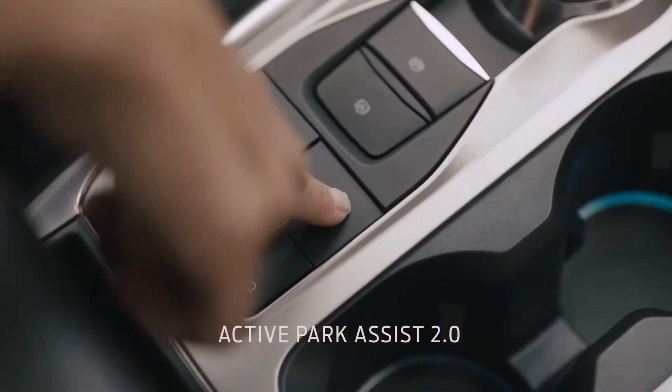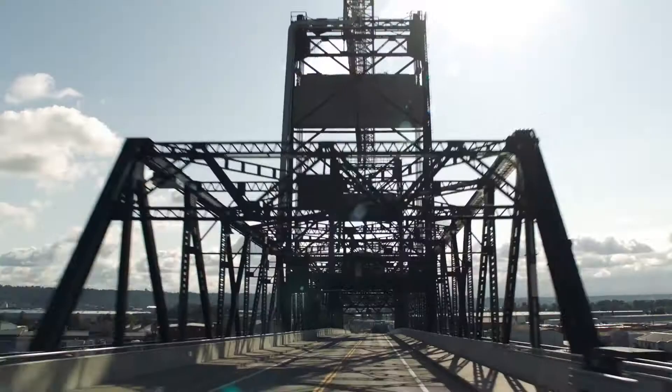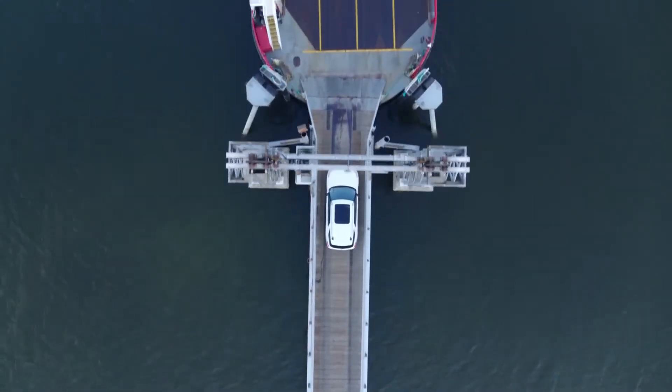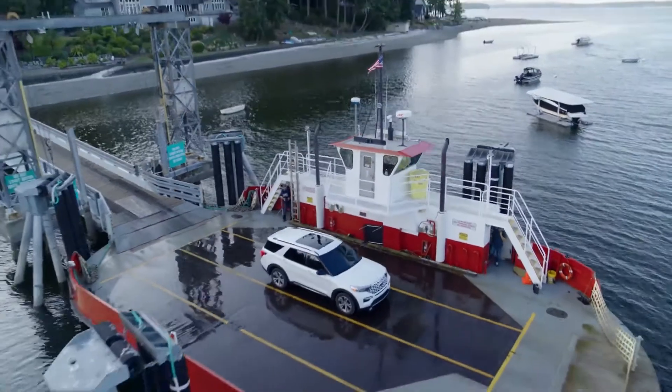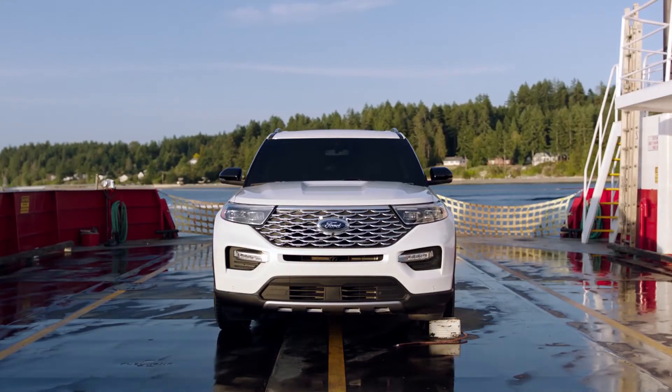Active Park Assist 2.0 takes the challenge out of parking with just the touch of a button. Traverse doesn't have it. The all-new 2020 Ford Explorer — the greatest exploration vehicle of all time.